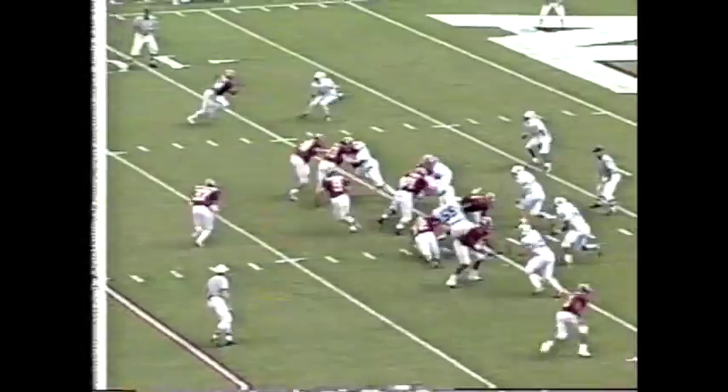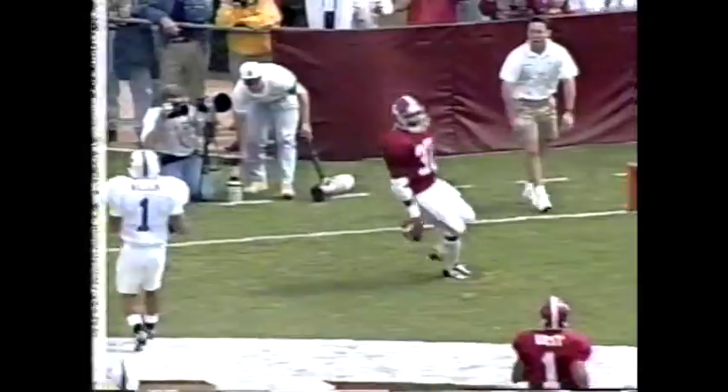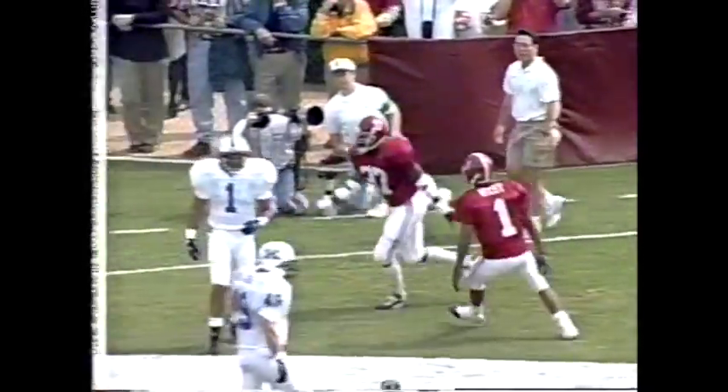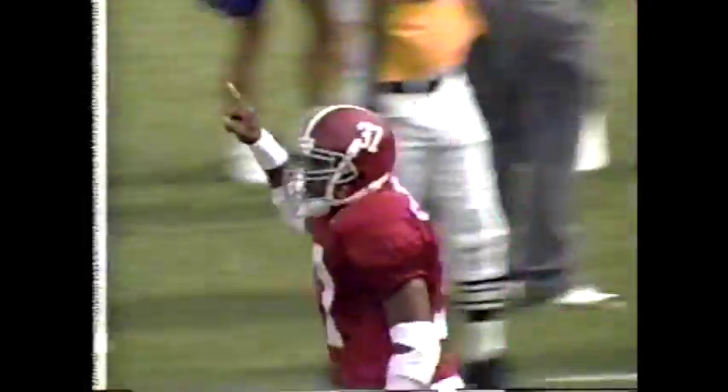Third down, Sean Alexander in at tailback — he's the Kentucky recruit — and he scores his first touchdown of his Alabama career. Sean Alexander, a lot of friends and family down from Kentucky to watch that young man, and I bet he's very excited right now.